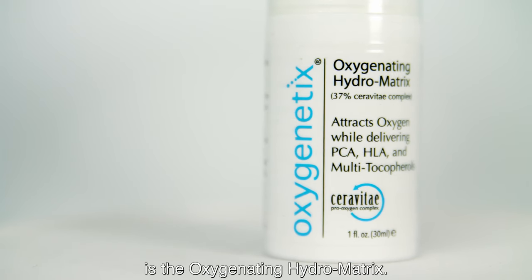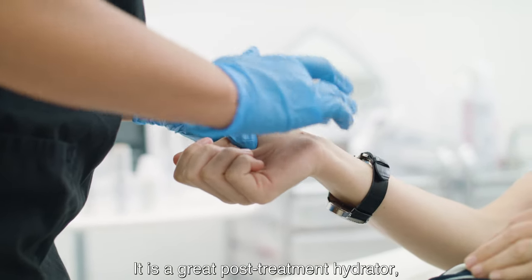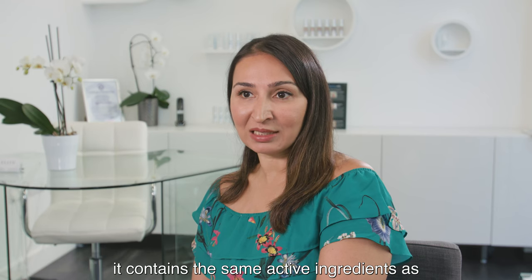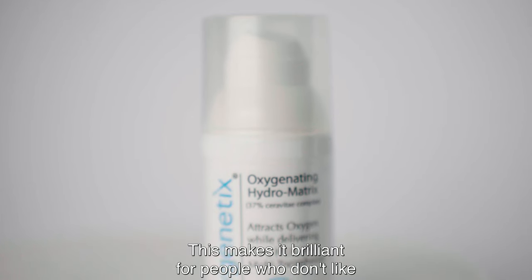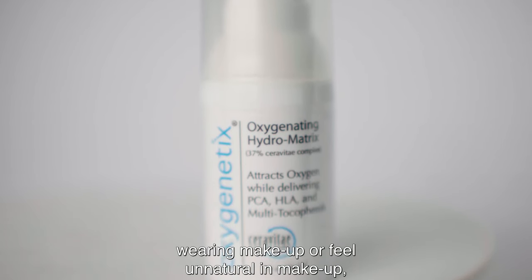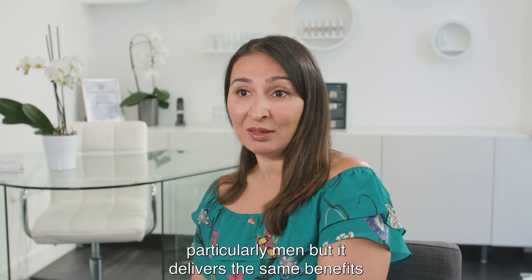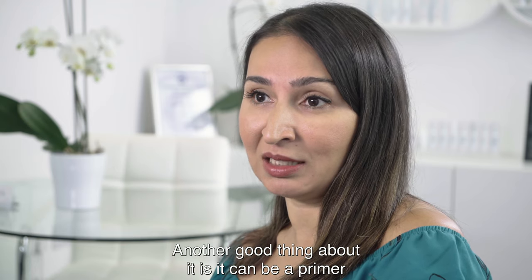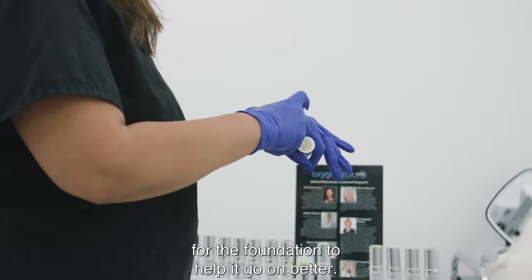The third product in the range is the Oxygenating Hydra Matrix. It is a great post-treatment hydrator, it delivers oxygen into the skin, and it contains the same active ingredients as the foundation but without the tint. This makes it brilliant for people who don't like wearing make-up or feel unnatural in make-up, particularly men, but it delivers the same benefits as the foundation. Another good thing about it is it can be a primer for the foundation to help it go on better.